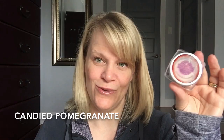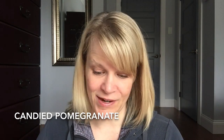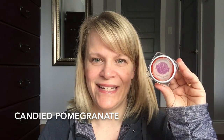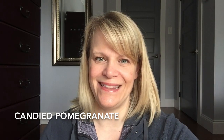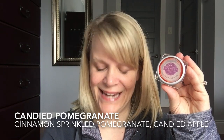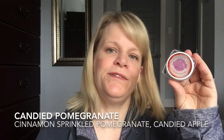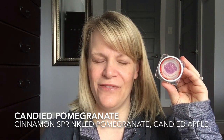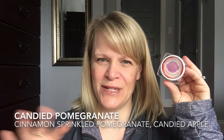Our second place scent this week is this orangey red colored wax — candied pomegranate. I only have a party tester so I didn't use up very many testers. This was in the fall and winter catalog 2016 as a new release and never returned. It would be in the fruity category. The scent description is cinnamon-sprinkled pomegranate and candied apple. I like cinnamon scents, but I don't really get cinnamon in here — it feels hidden between the layers.